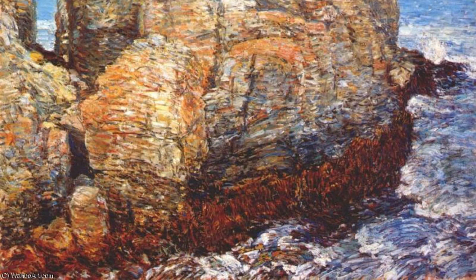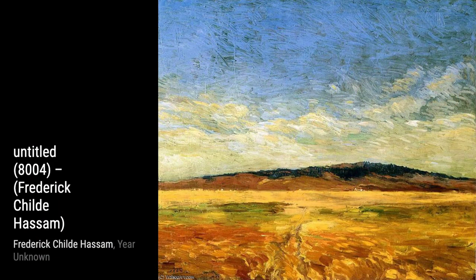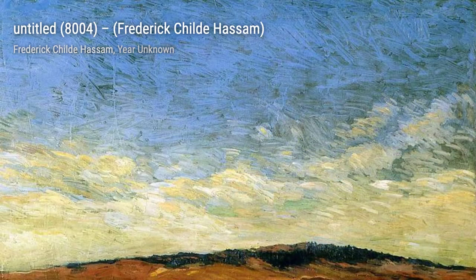Now, let's take a look at Untitled 8004. In this artwork, Hassam focuses on the beauty of nature. The delicate flowers and lush greenery transport us to a peaceful garden, inviting us to appreciate the simple joys of life.